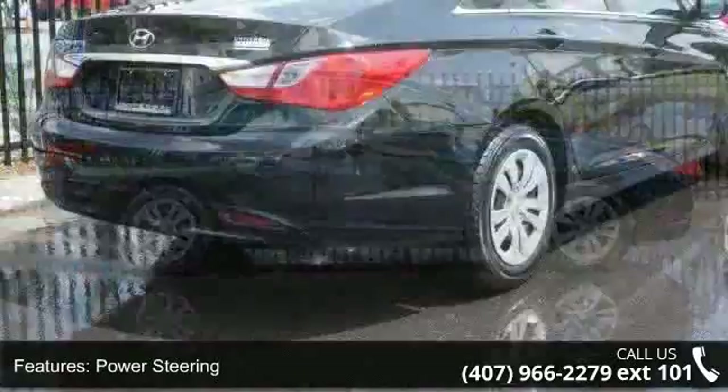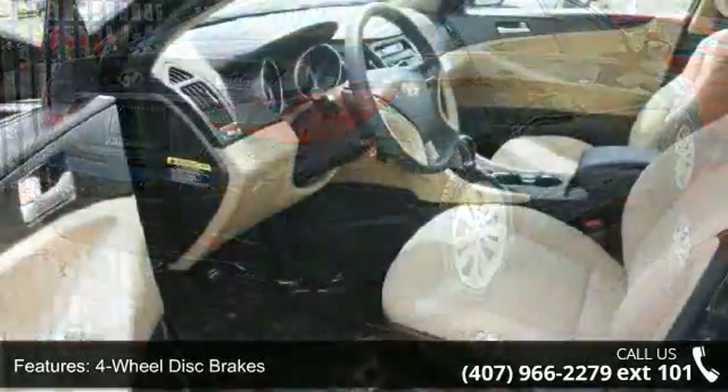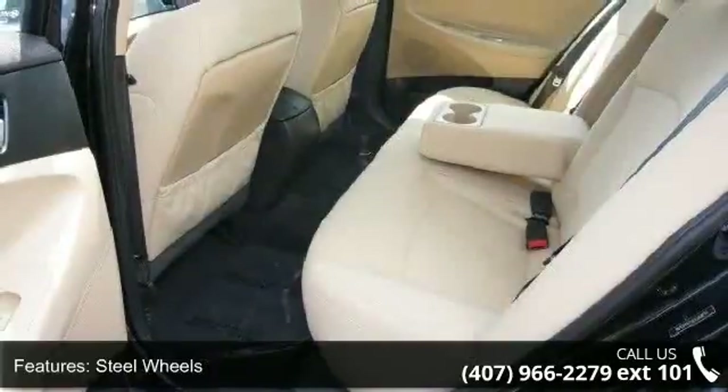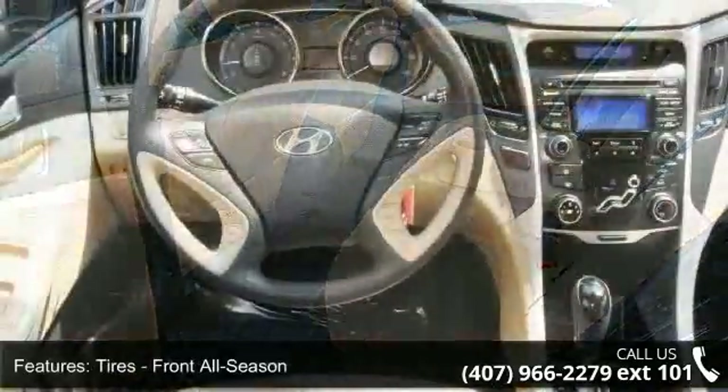This vehicle's top features include front head airbag, CD player, variable speed intermittent wipers, driver illuminated vanity mirror, pass-through rear seat, child safety locks, passenger airbag sensor, Bluetooth connection, and auxiliary audio input.